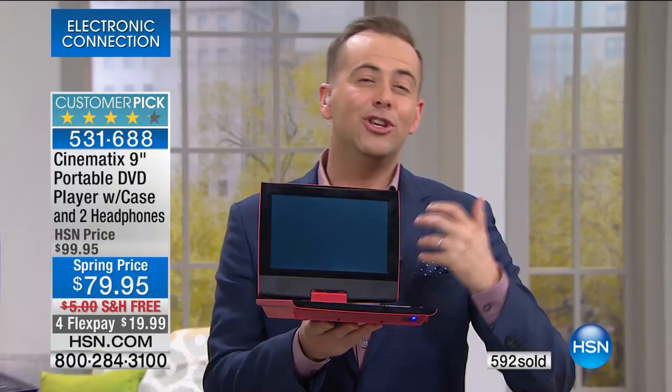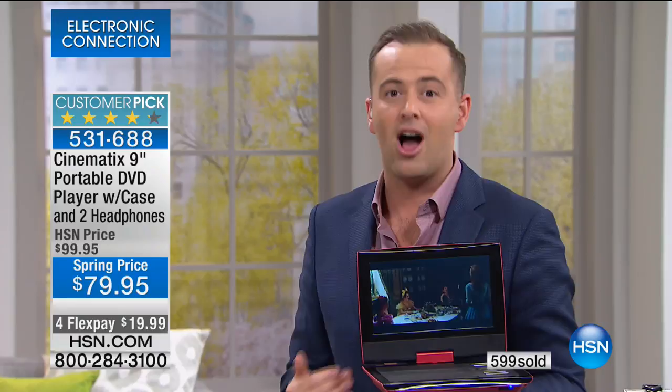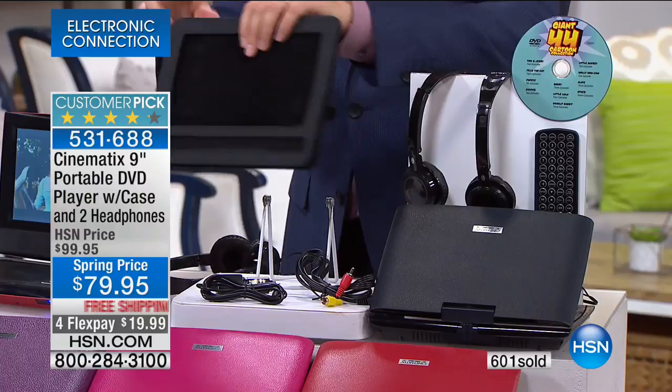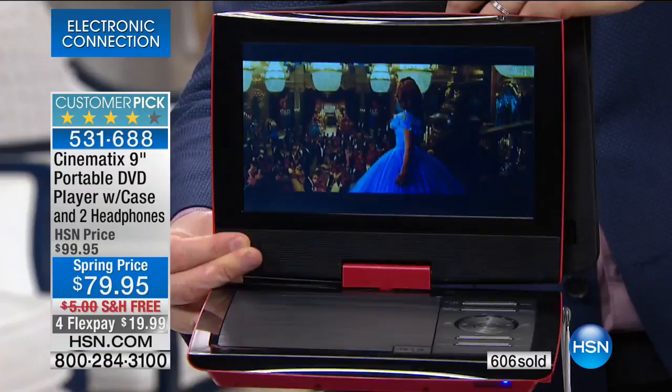It's good to have at your disposal because you'll use it. We've done many presentations of portable DVD players but at 79 we're in a different world. It's so inexpensive it's the nudge we need. Coming up it's travel season, spring break, and maybe the grandchildren are visiting. Even just for the car — the headrest mount goes over the front seat headrest so the kids in the back seat have a TV to watch.